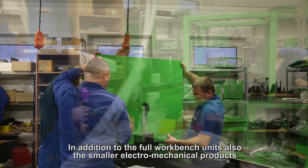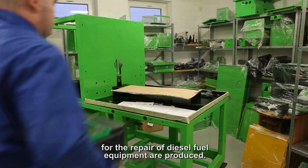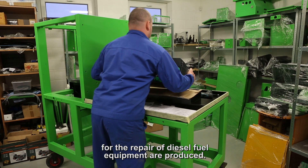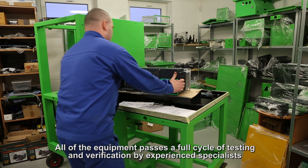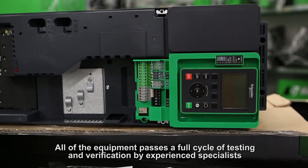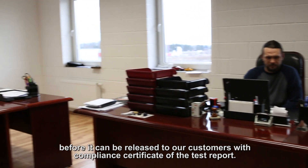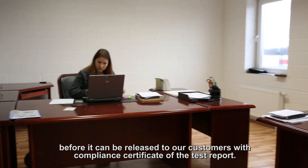In addition to the full workbench units, smaller electromagnetical products for the repair of diesel fuel equipment are also produced. All equipment passes a full cycle of testing and verification by experienced specialists before it can be released to our customers with a compliance certificate and test report.